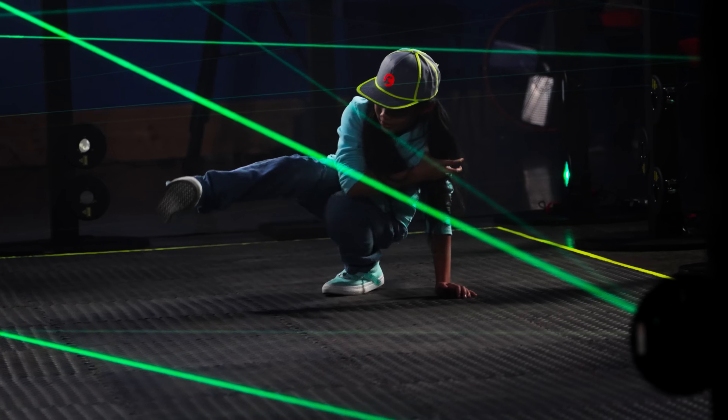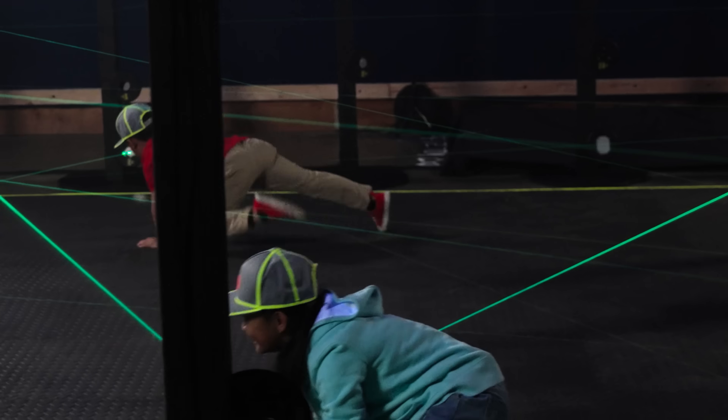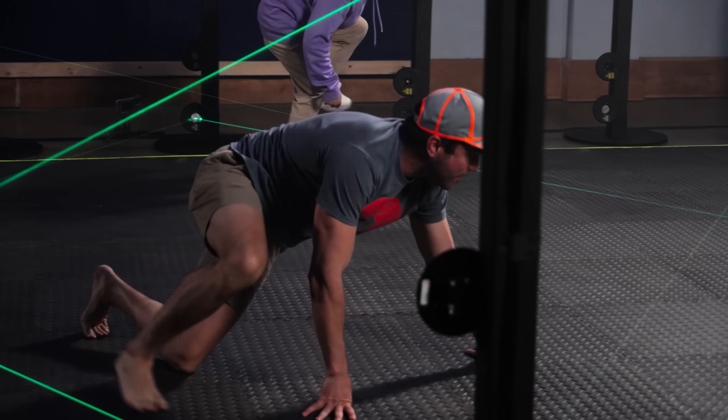This is a three-part laser maze that's basically a training course to become the world's greatest secret agent. I'm doing a fancy move!